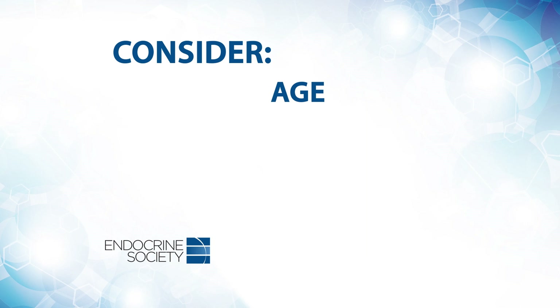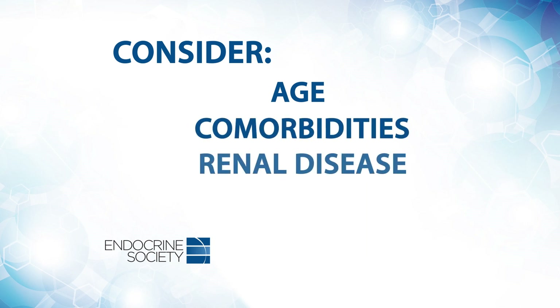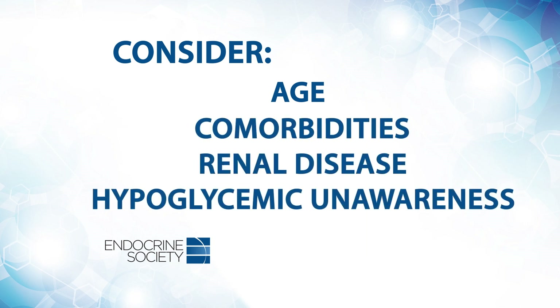We used to think that the tighter the A1C, the better. But now we recognize the risk of low blood sugars and hypoglycemia. There is a newer mentality where we really want to individualize treatment based on the patient's age, their comorbidities, their renal disease, and whether they have hypoglycemic unawareness.